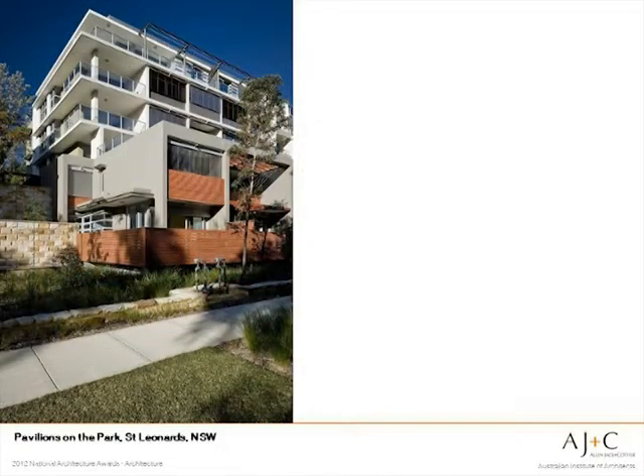Looking at how the form was derived: the lower portions are at the front and higher portions at the rear to reduce perceived scale at the street. Each building has been given its own language and look, but all retain some traits. This breaks down the scale of the development whilst providing unity.